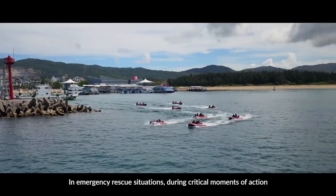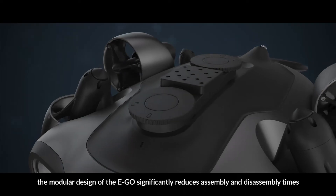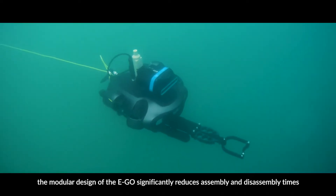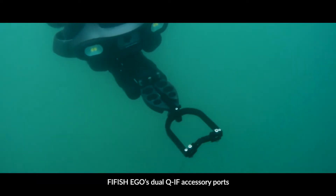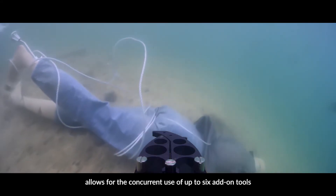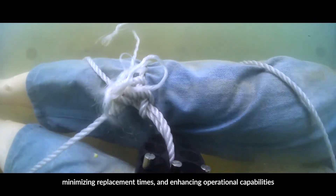In emergency rescue situations, during critical moments of action, the modular design of the Ego significantly reduces assembly and disassembly times. Five Fish Ego's dual QIF accessory force allows for the concurrent use of up to six add-on tools, minimizing replacement times and enhancing operational capabilities.